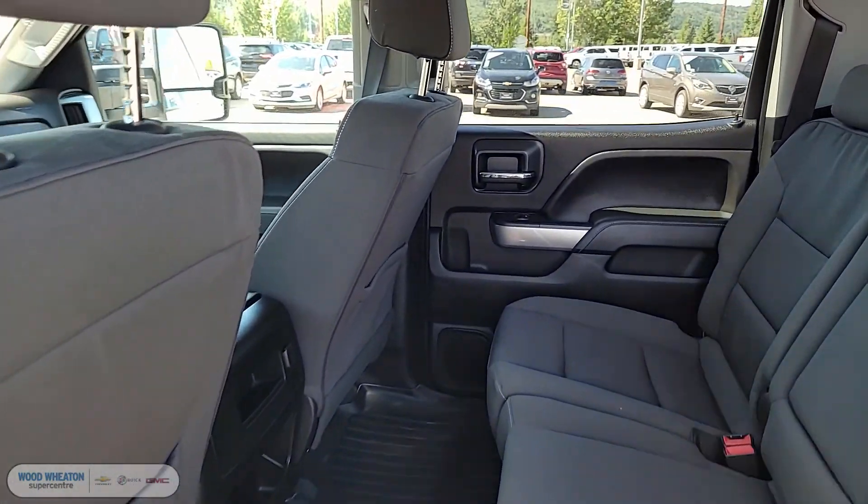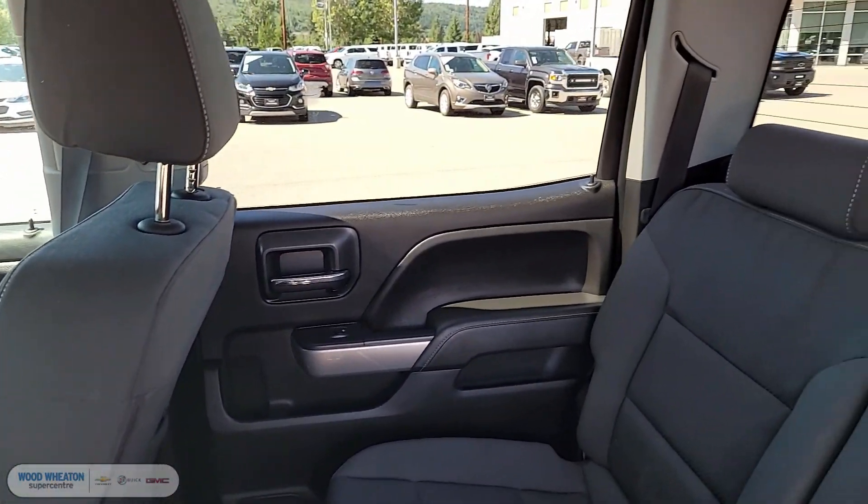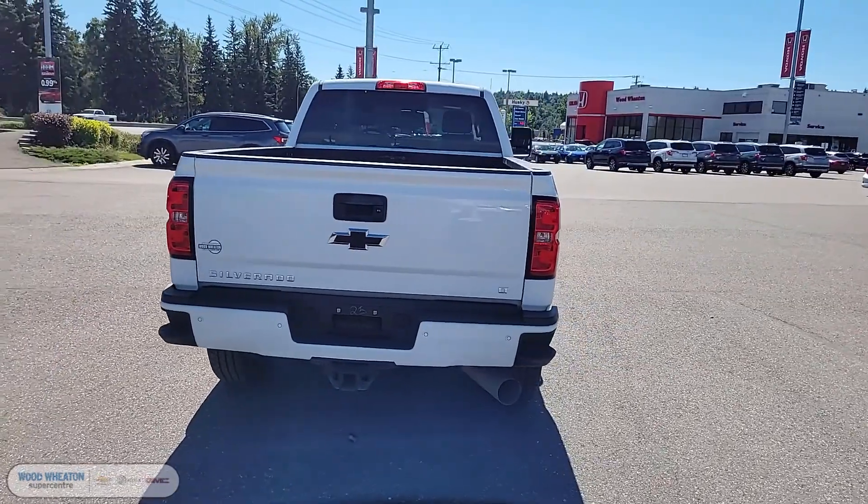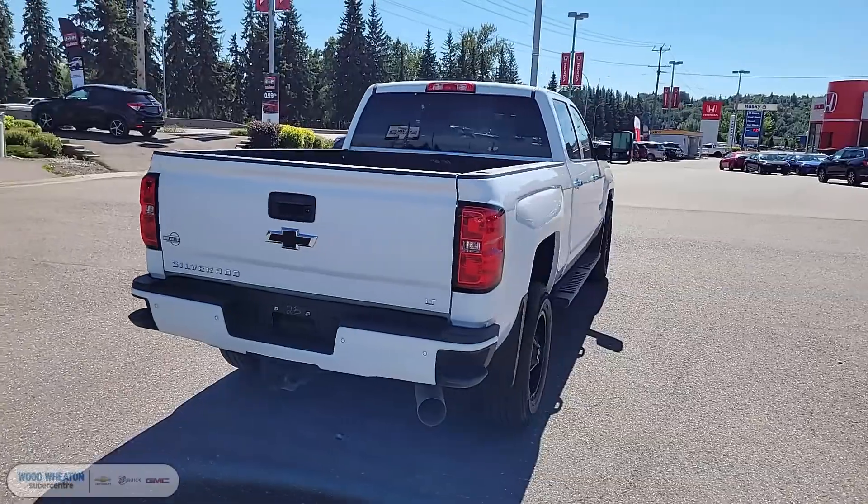Take a peek into the second row — you can see the high quality cloth continues into the rear of the cab, and at the back of the six and a half foot box it also comes equipped with a backup camera.